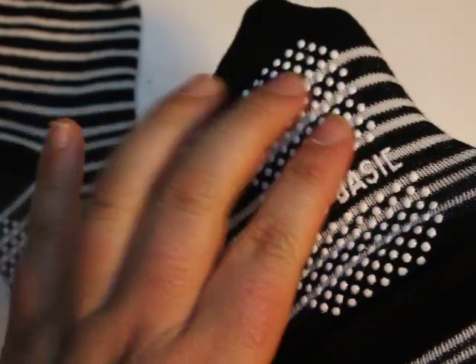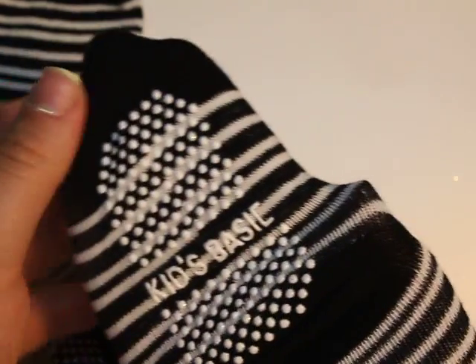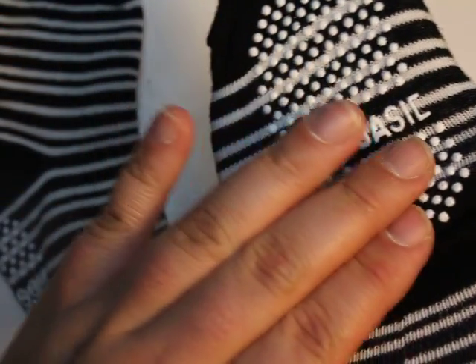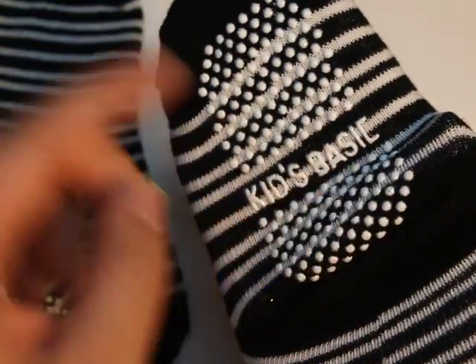The next feature that he loves is the bottom — look at this: rubber, no slide. It's got dots by his toes and by his heels. So you can actually run around and he will stick to the floor. I happen to have hardwood flooring, so this feature is totally a great feature.